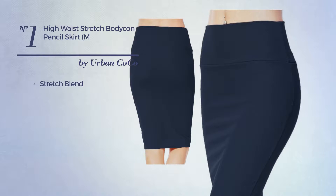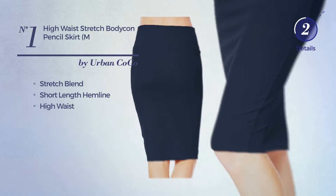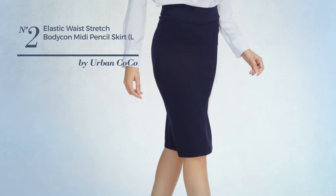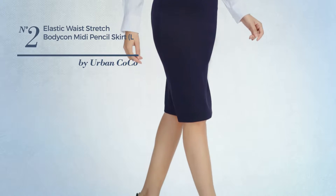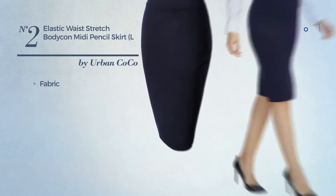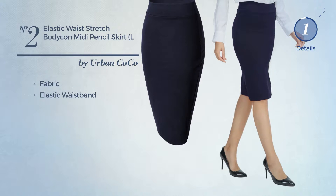This skirt includes a short length hemline and high waist, available in 18 colors. Number two is a mini length bodycon skirt featuring a gentle look, produced with soft fabric. This skirt includes an elastic waistband, available in 10 other colors.